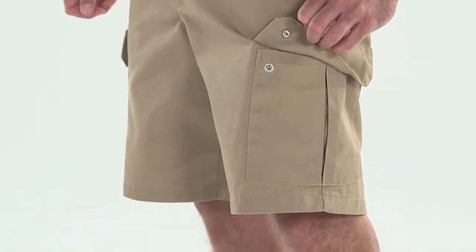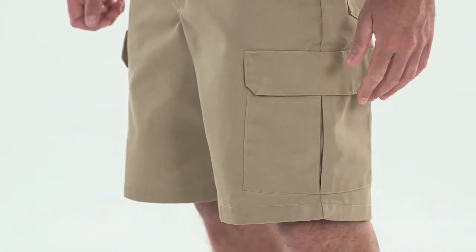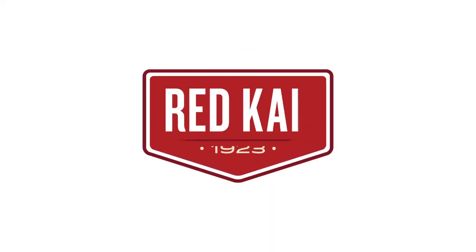Snap closures and curl-free mitered corners help maintain a neat appearance. These shorts feature a relaxed fit and are offered in a 10 or 12 inch inseam to meet the needs of any crew. Redcap — workwear done right.